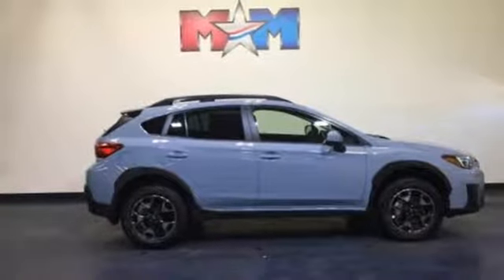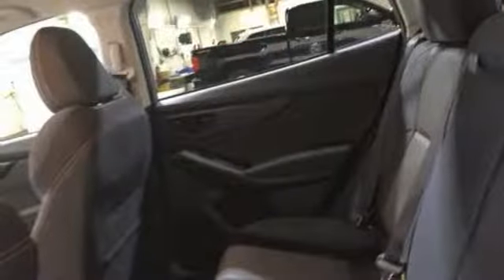Aluminum wheels. Wireless phone connectivity. And continuously variable automatic transmission. Live in the moment and love every minute in your Subaru.